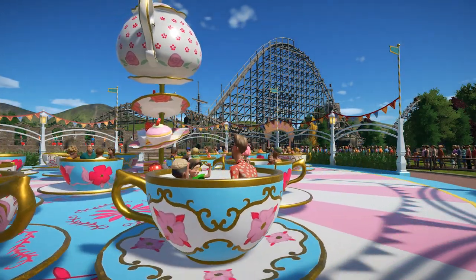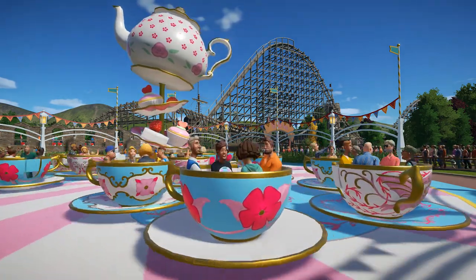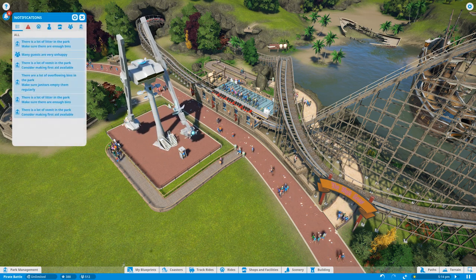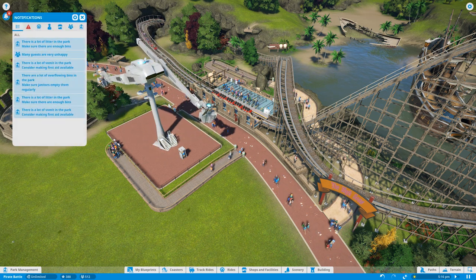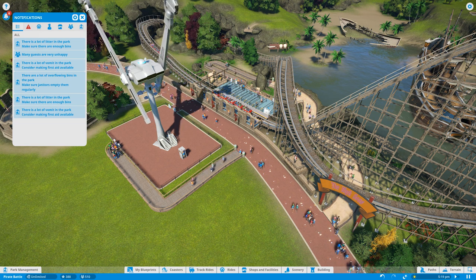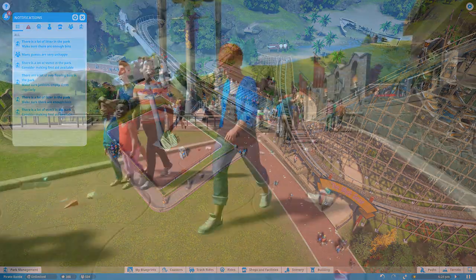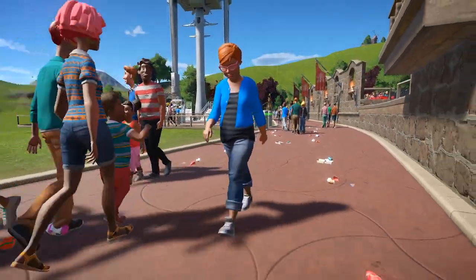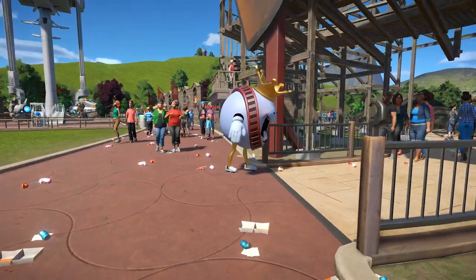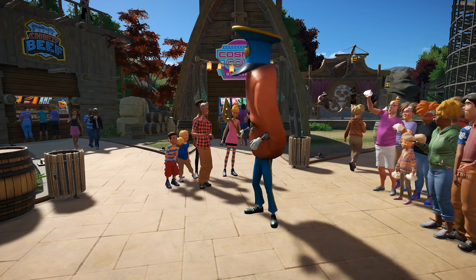Everything you build in the park is for the benefit of the guests. Paying attention to the needs of your guests will make a huge difference to your monthly profits. Watch out for the notifications in the corner of the screen — these will let you know everything that needs attention in your park, so be sure to keep an eye on this list, especially items labeled as important. If your guests and staff are unhappy and your rides are breaking down, your park won't be making as much profit as it should.